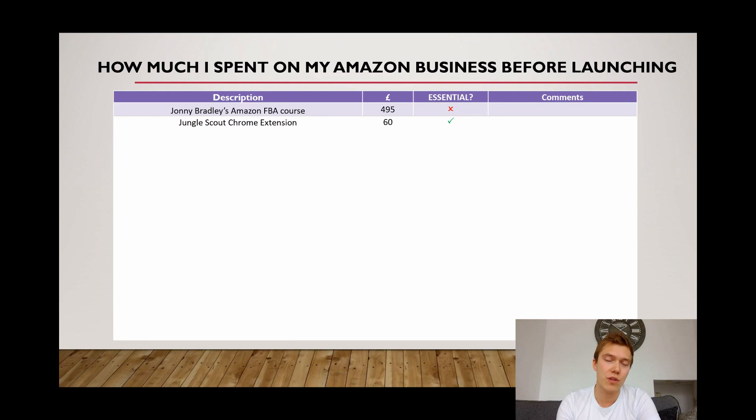The next cost, which I definitely think is essential, is the Jungle Scout Chrome extension — not the web app, which in a previous video I said I didn't think there was much point buying nowadays because it's too competitive and too many people are using it. But the Chrome extension itself is definitely essential. You need it to get a rough idea of how many sales a potential product you're looking to get into is making.